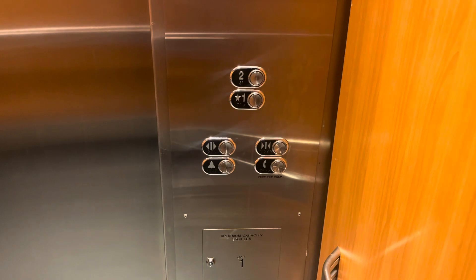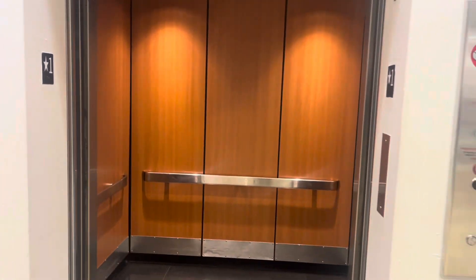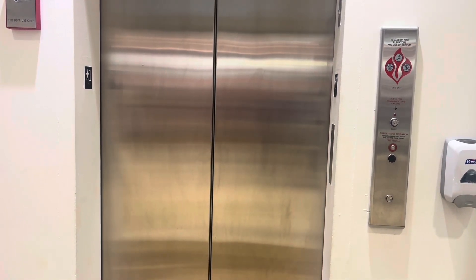Floor one. First floor. And that's it — floor two, floor two.